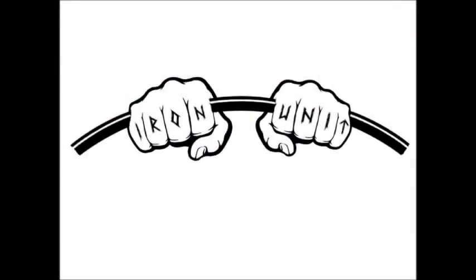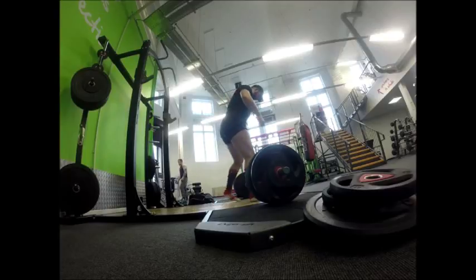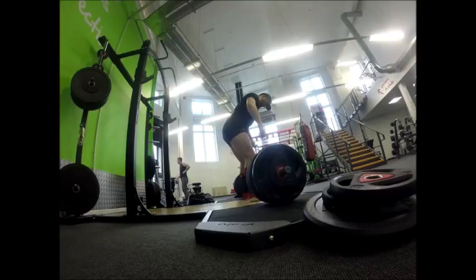Luke is three weeks out from his next powerlifting competition. Luke, just give us an overview of what program you're following. So I follow Jim Wendler's 5/3/1 program and I'm liking it.